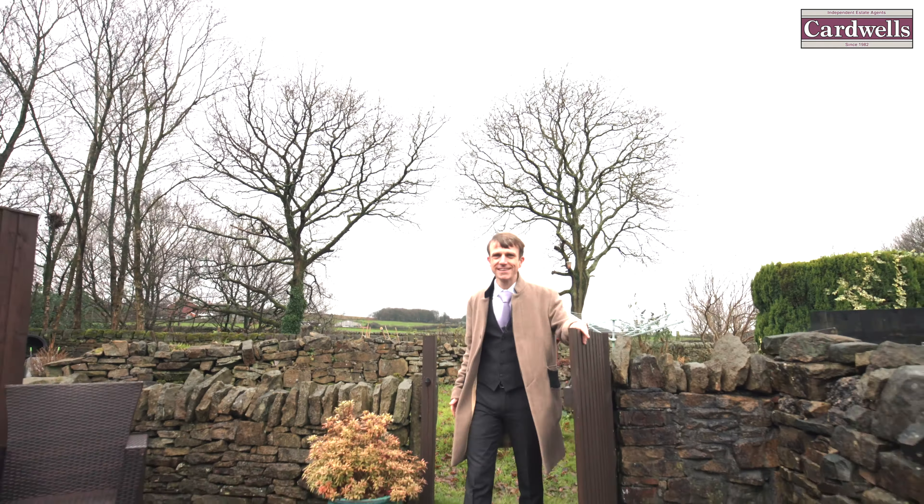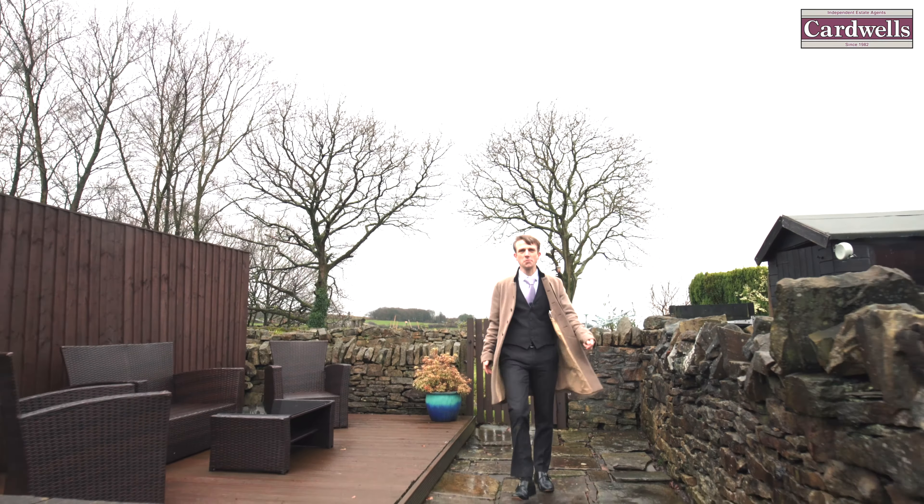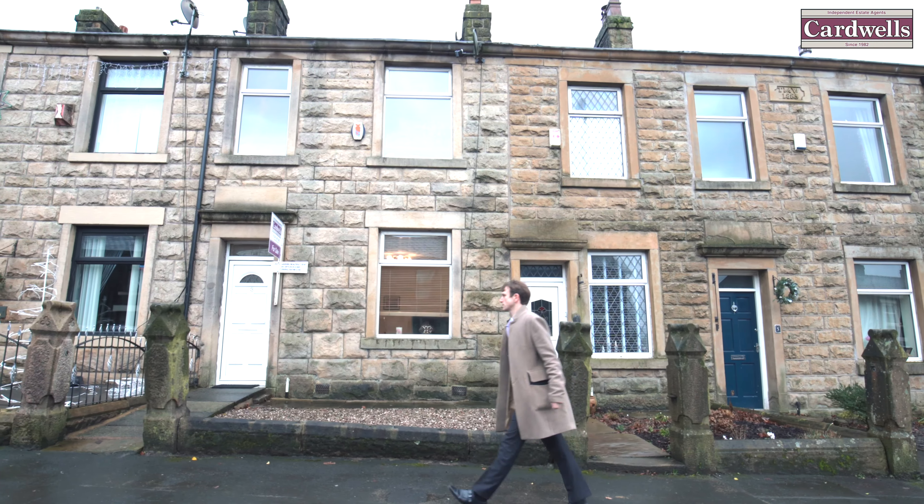Welcome to Abbey Village, Charlie. We're right on the edge of the countryside, yet only a short drive from the motorway. Let's go and have a look inside.